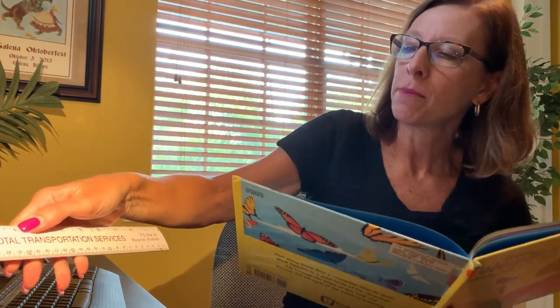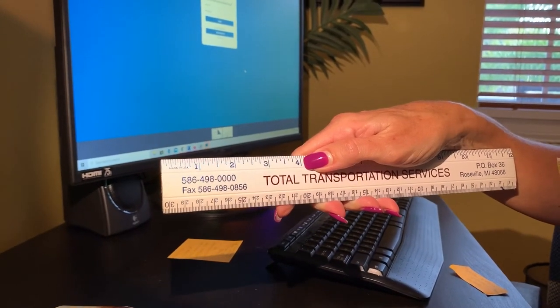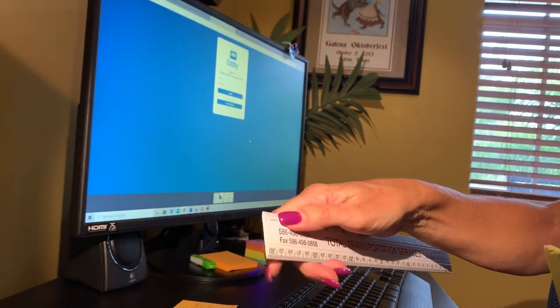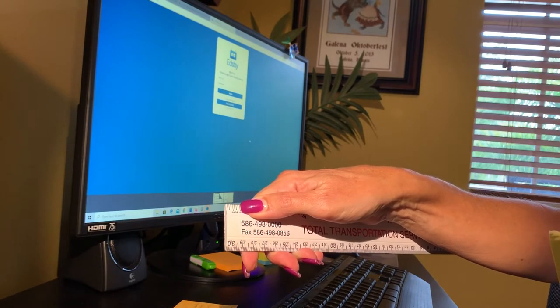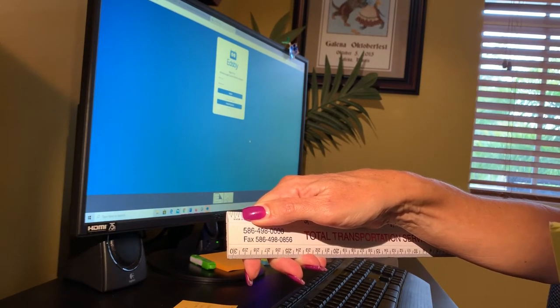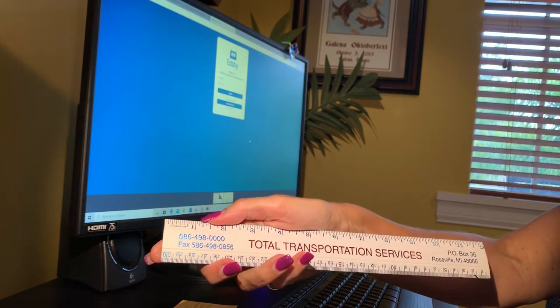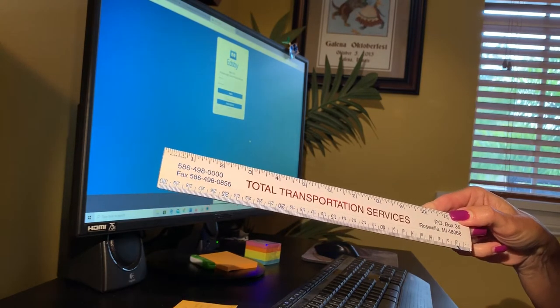A monarch butterfly's wingspan is about four inches — from tip to tip, that's about how big a monarch is. The North American western pygmy blue wingspan is one of the smallest, around a half an inch from tip to tip. On the opposite end, the Queen Alexandra's bird wing is the largest butterfly. Its huge wings measure about eleven inches across — from here all the way to here. So that's a big butterfly. Imagine seeing one of those fly by you.